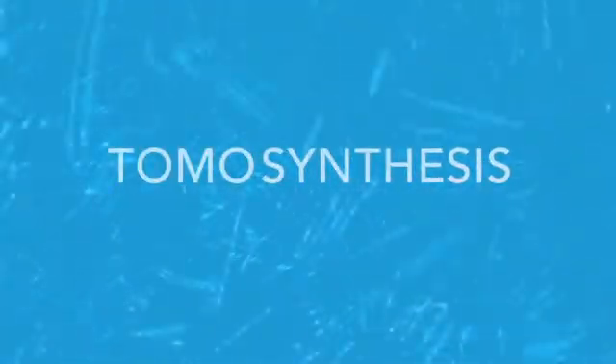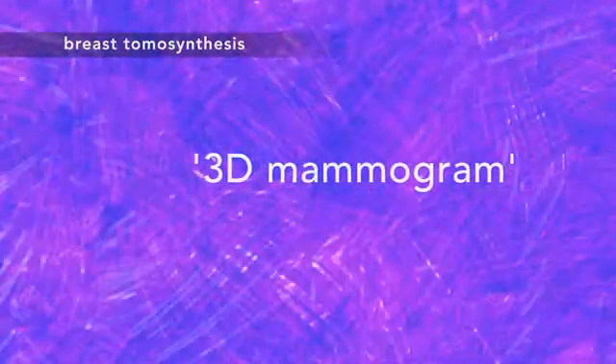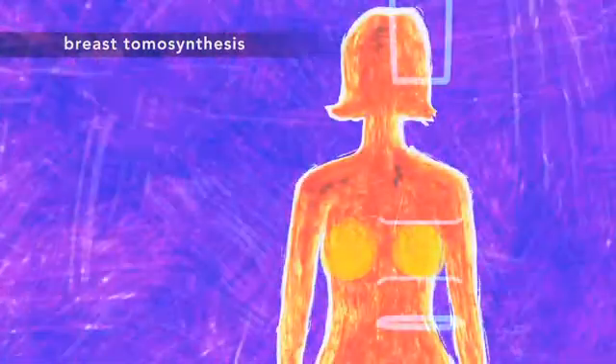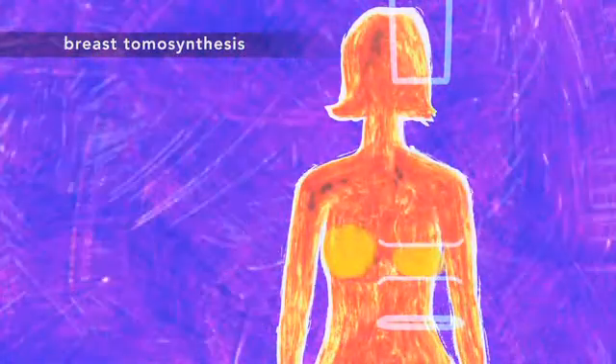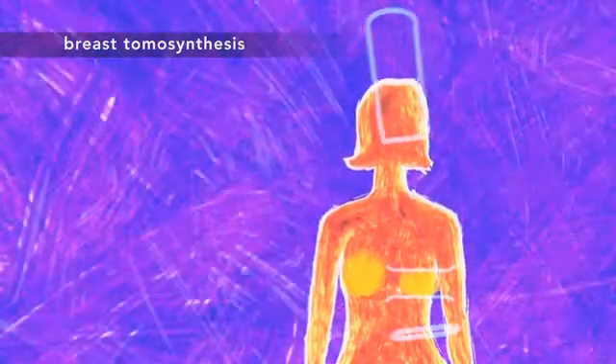There's a new tool in the fight against breast cancer. It's called tomosynthesis. Tomosynthesis is basically a 3D mammogram. The 3D exam looks and feels like a regular mammogram, only it takes a few seconds longer for each view. That's because the x-ray arm swings over your breast, gathering enough extra information to create a three-dimensional image set.